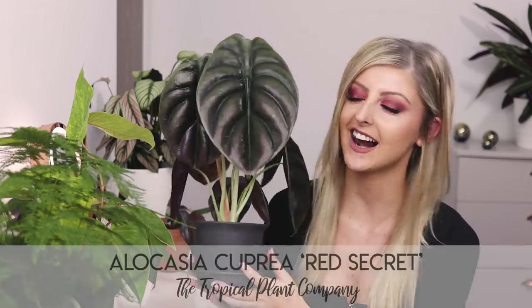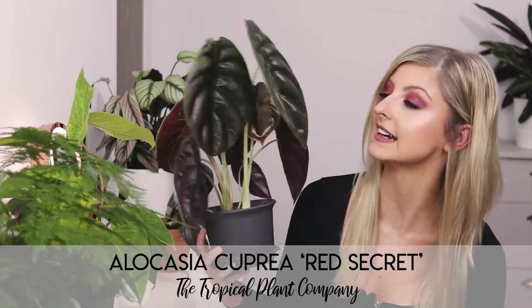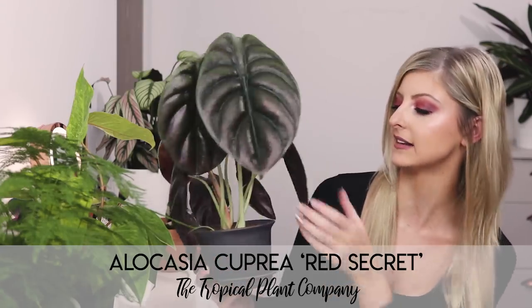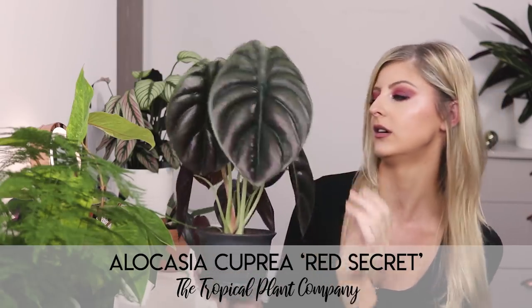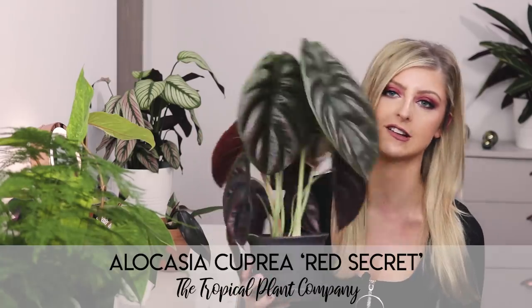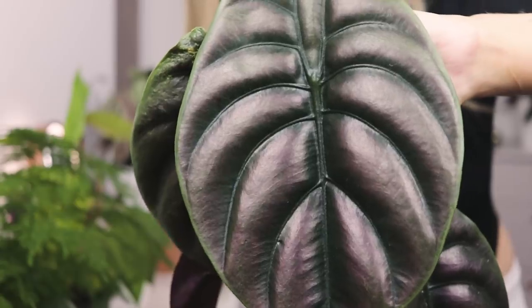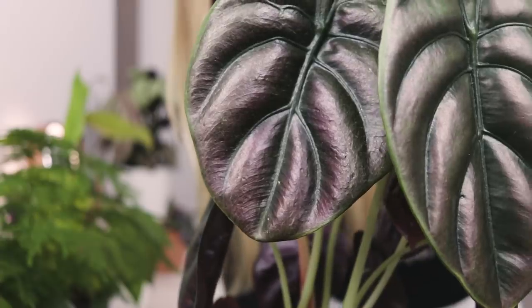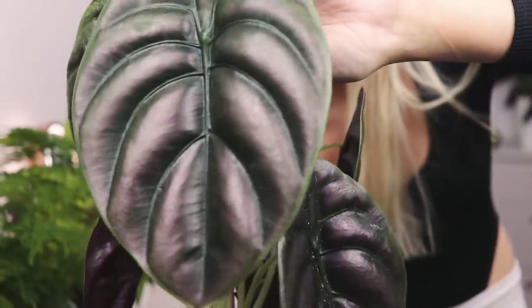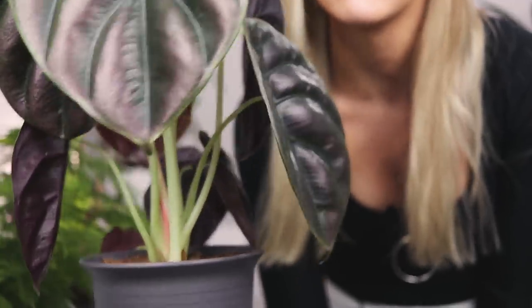The next plant is the Alocasia cupria. Again, this was in my rare plant index for Alocasia that I recently did. It is an awesome, awesome plant — I need to dust it off, I've only recently got it. But let me tell you, it is just as good as it is in photographs. Is that not just the coolest thing you have ever seen? It is absolutely stunning. I love it. It's one of my favorite things.